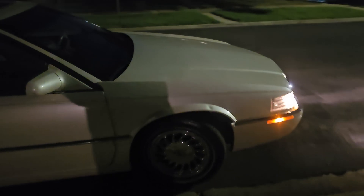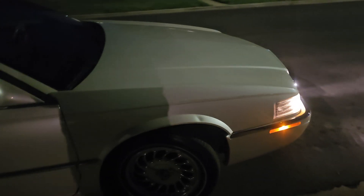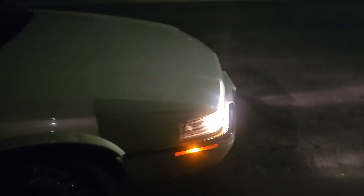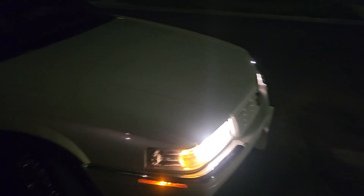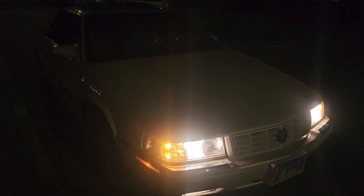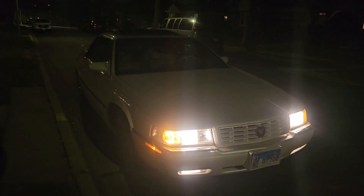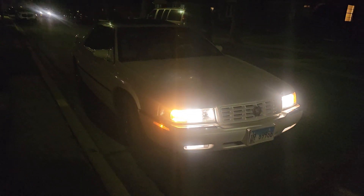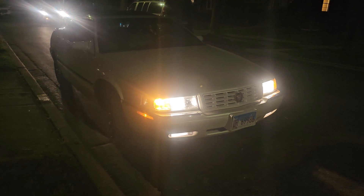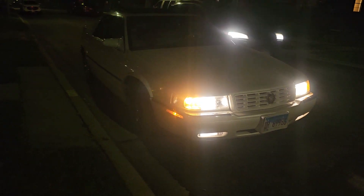Somebody put a ding on my passenger fender from a shopping cart, but other than that there are no major dents — just a few scratches here and there. Overall it's in very good condition both mechanically and cosmetically, and the interior still looks mint.